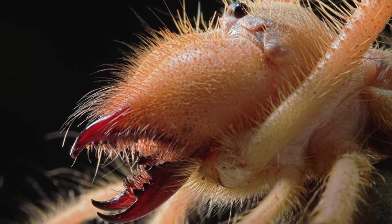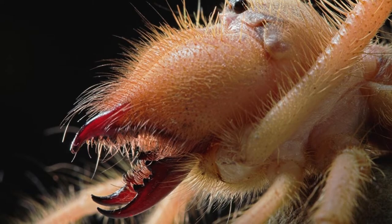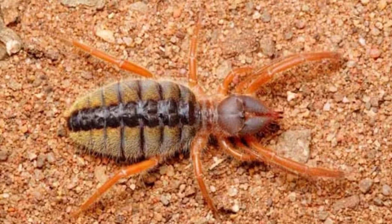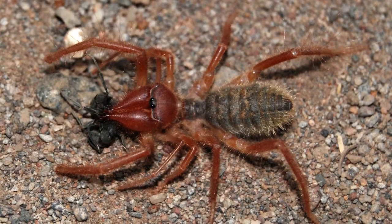They can grow to be 6 inches long. Not surprisingly, the giant camel spider is one of the biggest. Camel spiders are not venomous, but their bite is very painful.